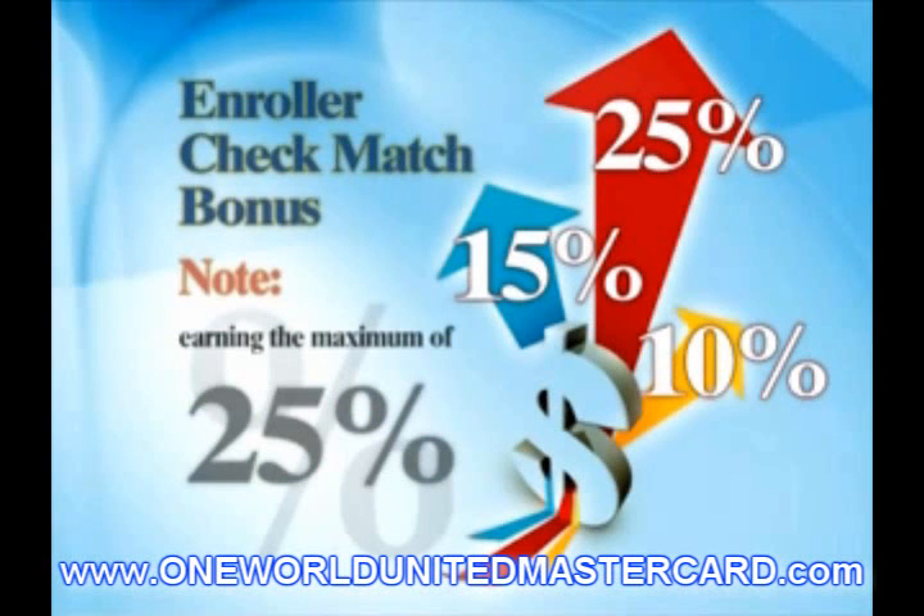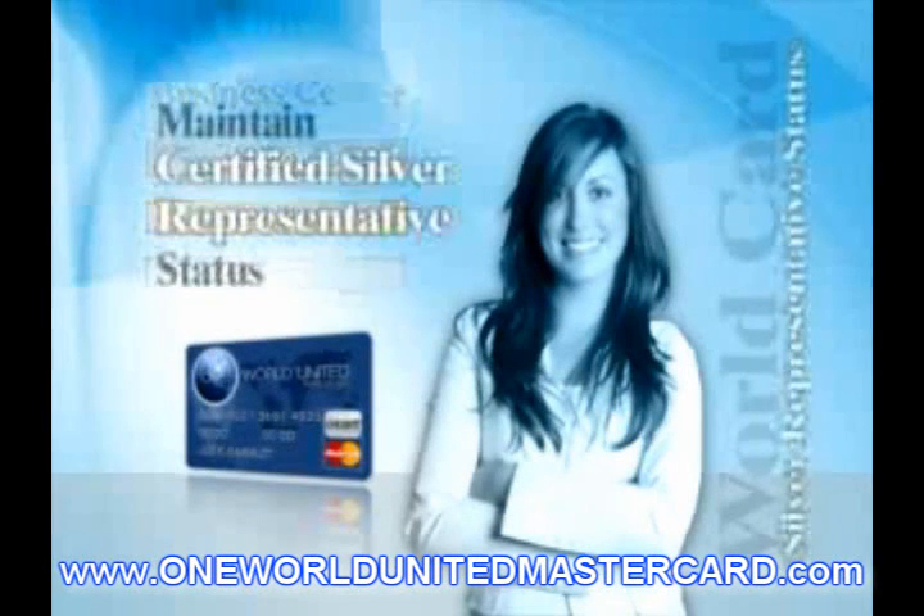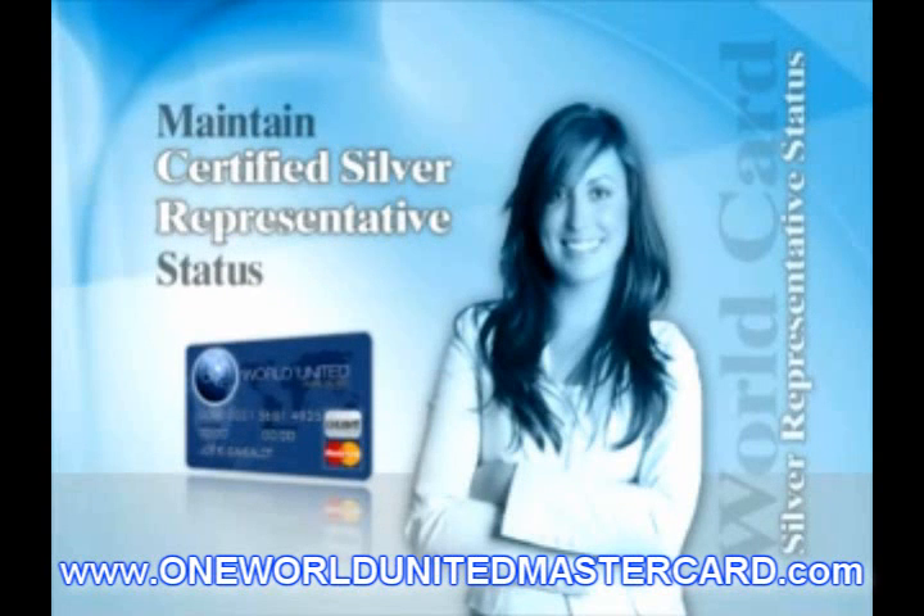To become a CAB Certified Gold Representative and increase the amount of your customer acquisition bonus and differential bonuses, you must be personally active plus personally enroll four Certified Bronze Representatives in different legs, with at least two of these legs containing a Certified Silver Representative.